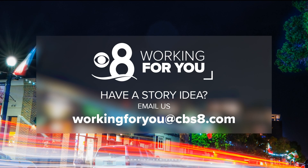Here at CBS8, we are Working For You. If there's an issue you'd like us to look into, email us at workingforyou@cbs8.com.